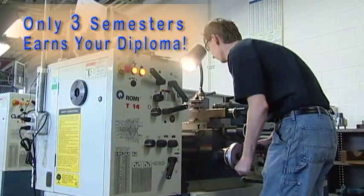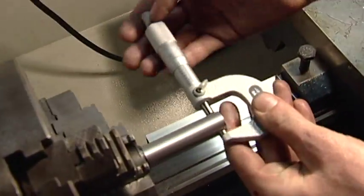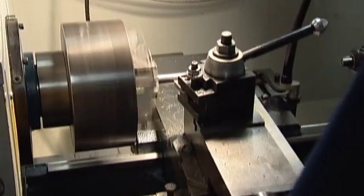The three-semester course on the main Chattanooga State campus starts with basic measuring skills and introductions to basic layout tools. We give hands-on training in the operation of milling machines, grinders, and metal cutting lathes while exploring their many applications.